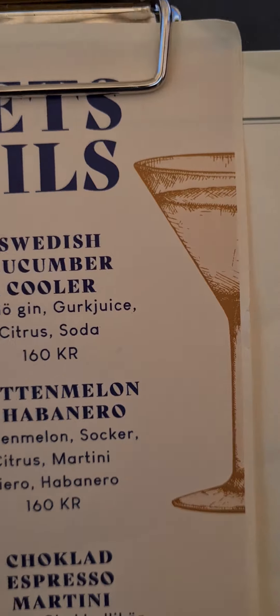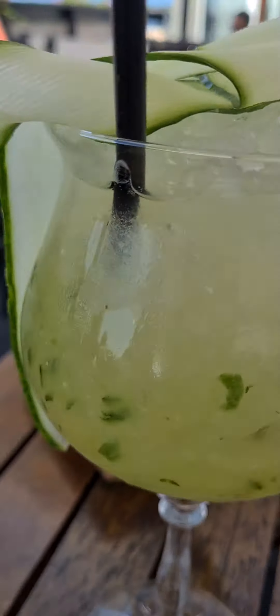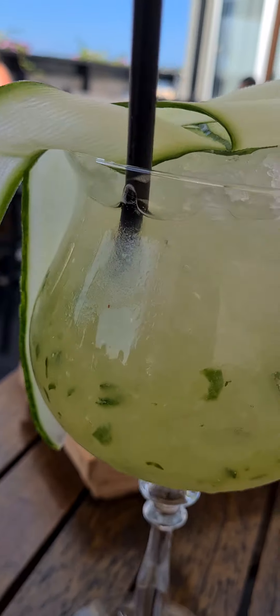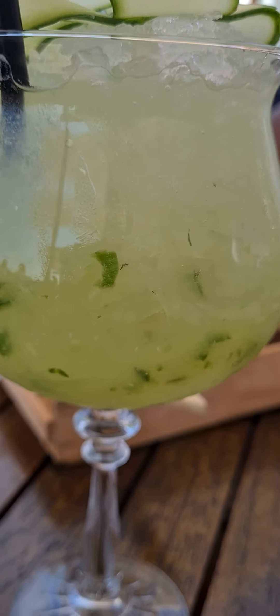It looks like a little gurk — you can think it's a cucumber with a lot of citrus. It's a cool and refreshing drink.